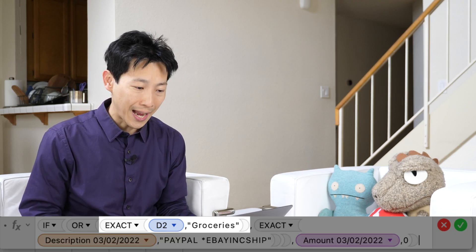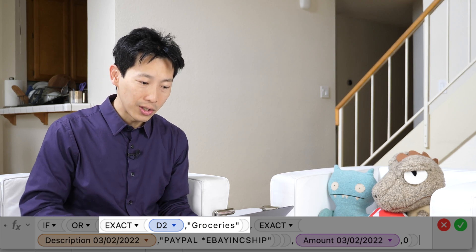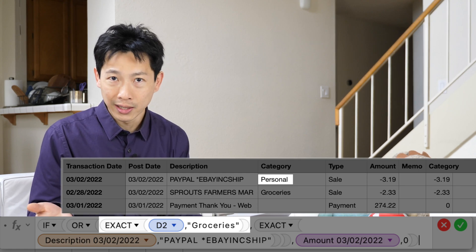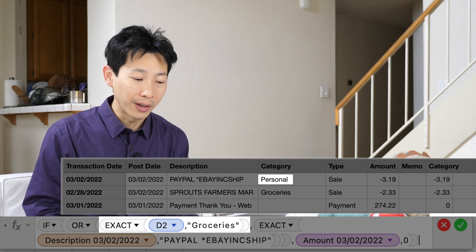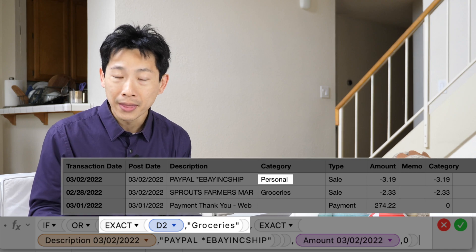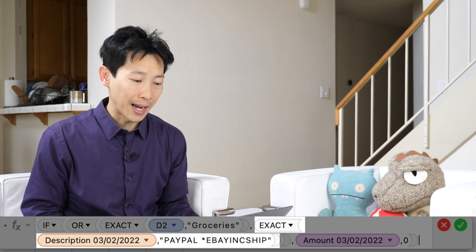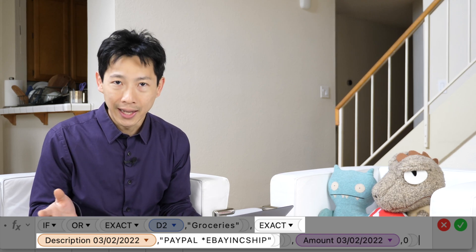The first thing to look at is EXACT. EXACT basically compares two different strings. You compare a cell position — for example D2 — and then you compare it to whatever you want to write. So you put in quotes "groceries", which is what I want to compare to. If D2 matches "groceries", it's going to return a one, which means it's true.